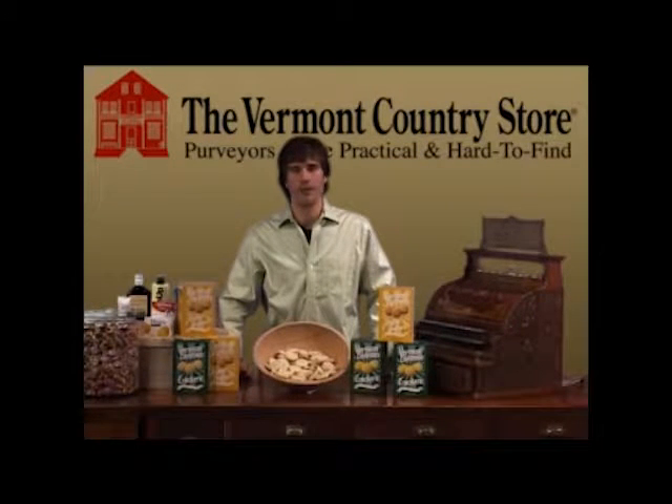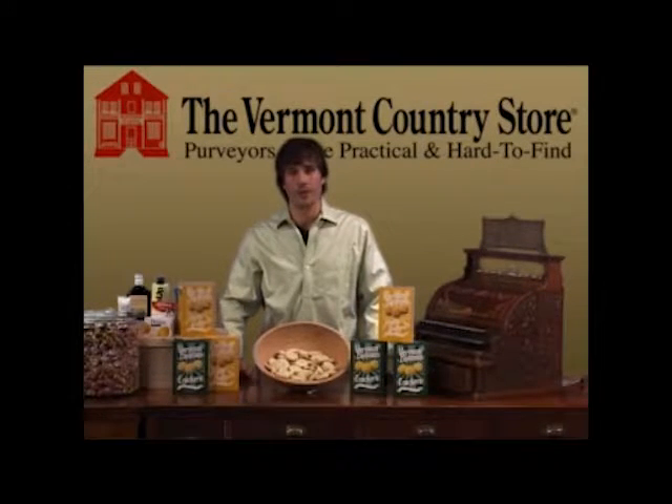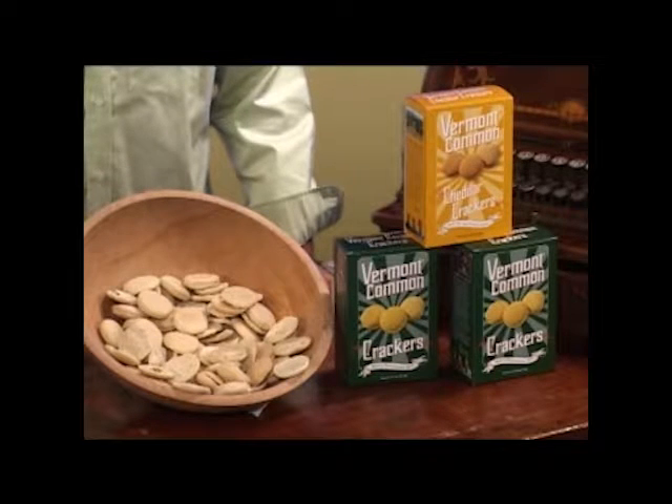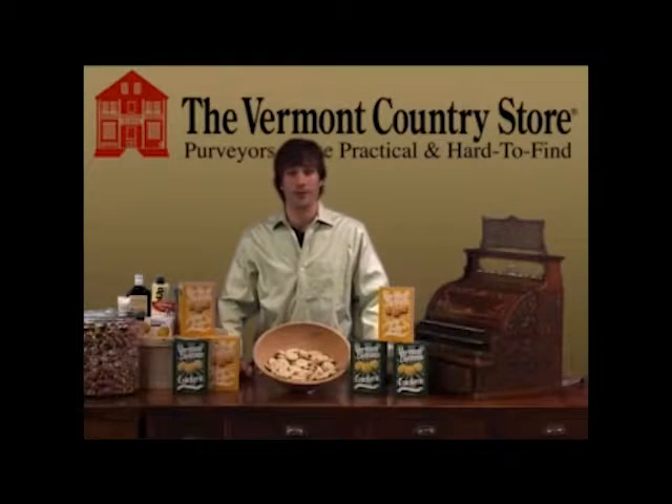Hi, I'm Elliot Orton. Along with my family, we're the proprietors of the Vermont Country Store. I'm here today with our Vermont Common Crackers, which we bake in our very own bakery. We have a cracker machine that has been continuously used since 1828, when these crackers were first invented right here in Vermont.